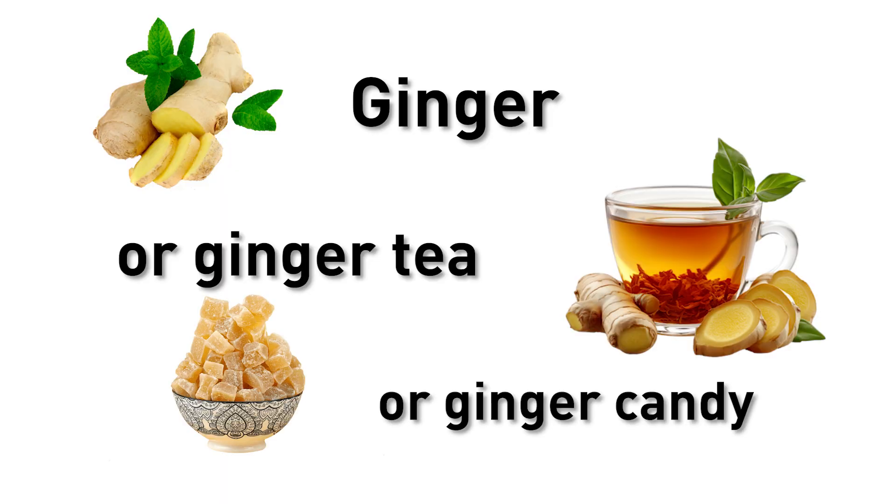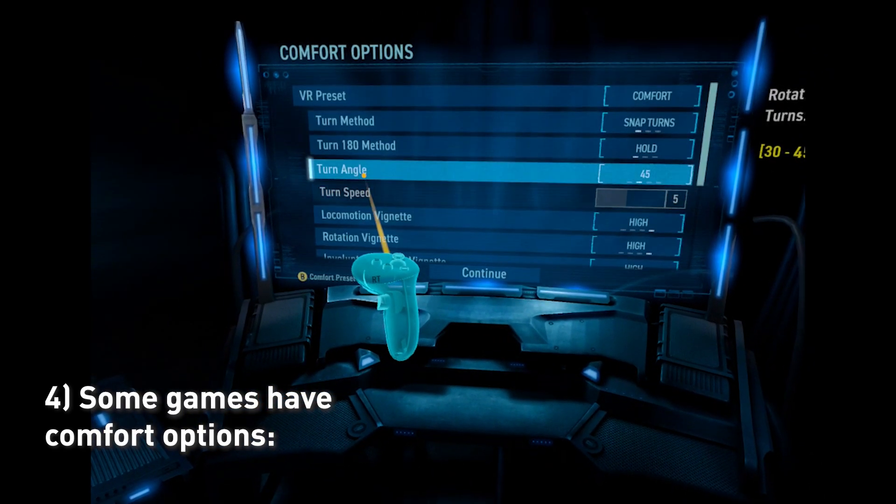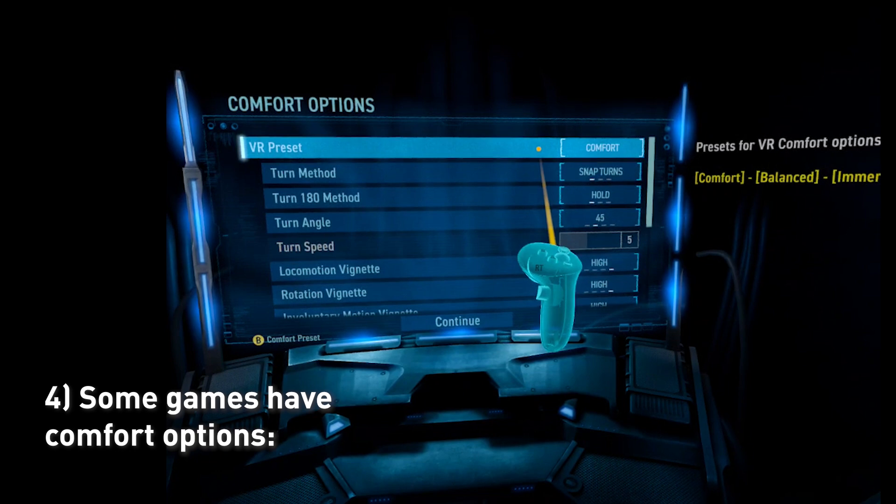Third, chew on some ginger, drink ginger tea, or eat ginger candy. Fourth, some games have comfort options that will help you, so turn on the comfort options.